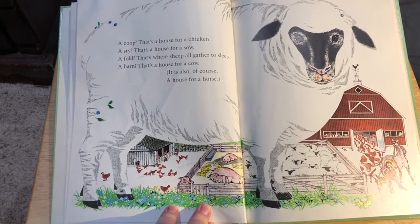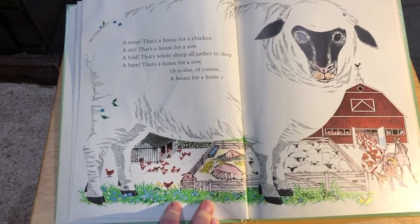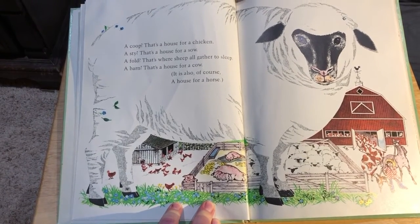A coop — that's a house for a chicken. A sty — that's a house for a sow. A fold — that's where all the sheep gather to sleep. A barn — that's a house for a cow. It's also, of course, a house for a horse.